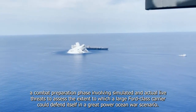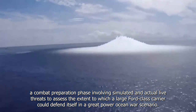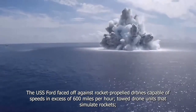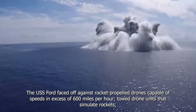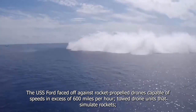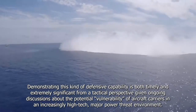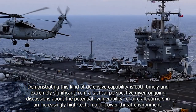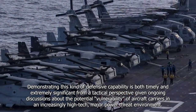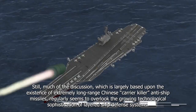C-SQUAD is a combat preparation phase involving simulated and actual live threats to assess the extent to which a Ford-class carrier could defend itself in a great power ocean war scenario. USS Ford faced off against rocket-propelled drones capable of speeds in excess of 600 miles per hour, towed drone units that simulate rockets, and remote-controlled high-speed maneuvering surface targets. Demonstrating this kind of defense capability is both timely and extremely significant from a tactical perspective.